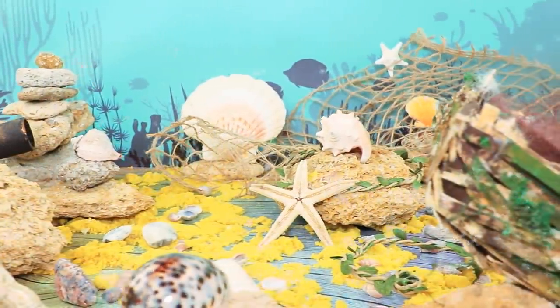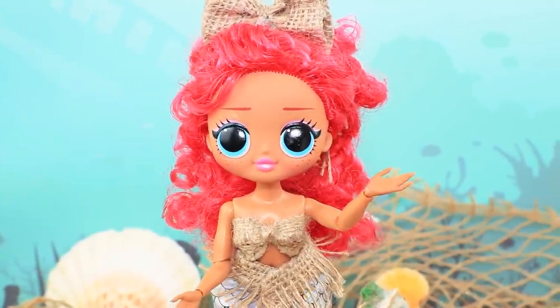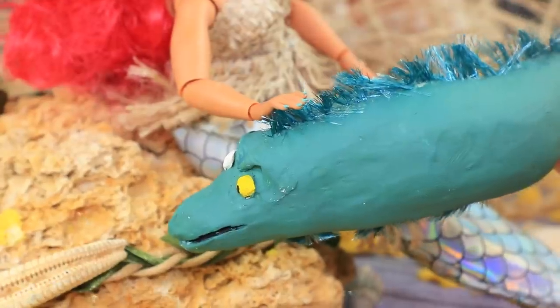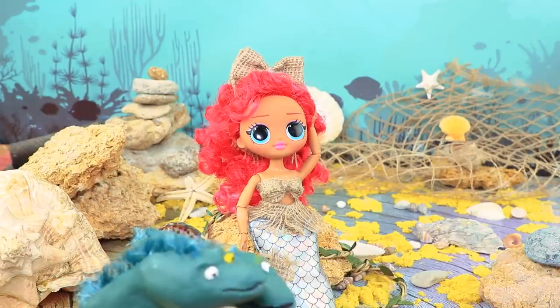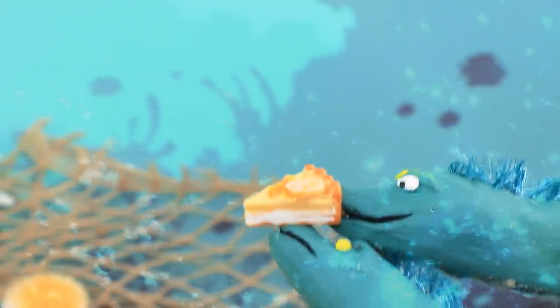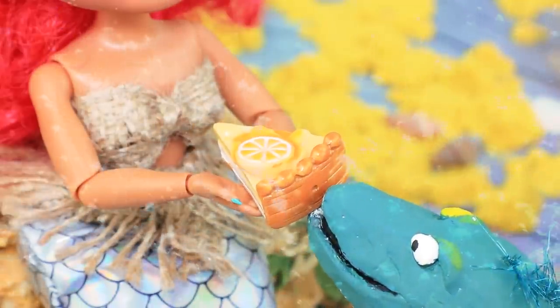There are abandoned places even at the bottom of the sea. How do you find something useful here? Welcome to my kingdom. Pet eels will always support the mermaid during hard times and cheer her up. The eels swam away and they brought her a piece of cake. Thanks. You will never let me go hungry.